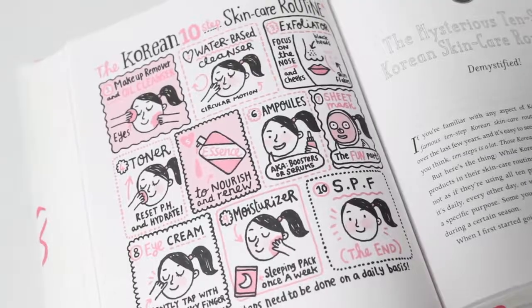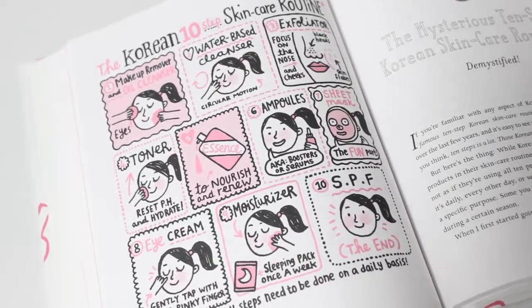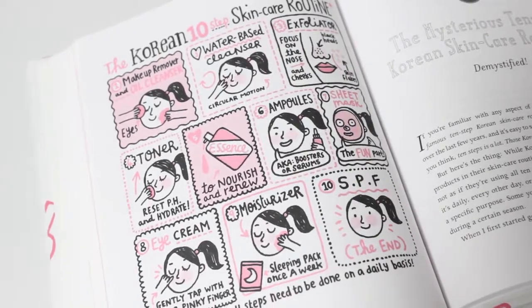If you watched my September favorites, I gave a shout out to this book — The Little Book of Skincare by Charlotte Cho, and she actually gifted this to me. On page 100 is the Korean 10-step skincare routine, and for each of the steps I am going to share my favorite picks, because that's what Charlotte did and I thought that's a great idea.